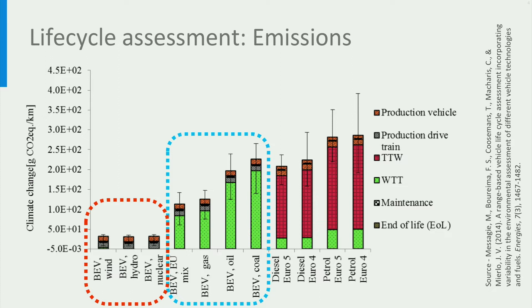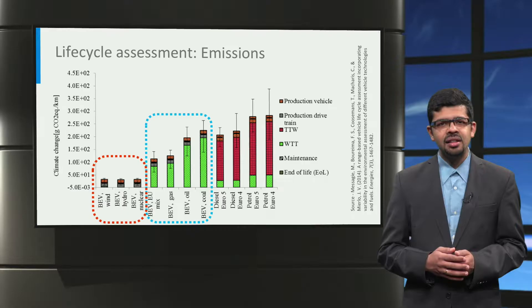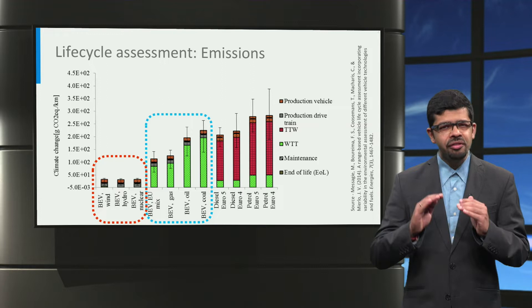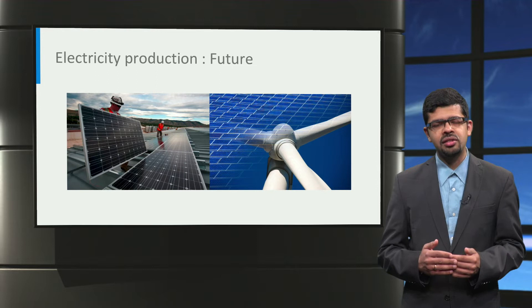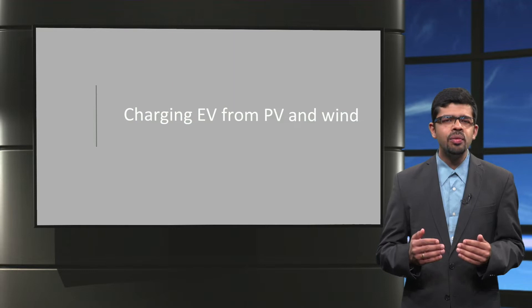However, if the electricity itself is generated from non-emitting sources like wind, hydro, or nuclear, then the life cycle emissions of electric vehicles are further lowered and the well-to-tank emissions even become zero. It is necessary to use renewable sources of electricity to charge electric cars in the future to make them truly sustainable.